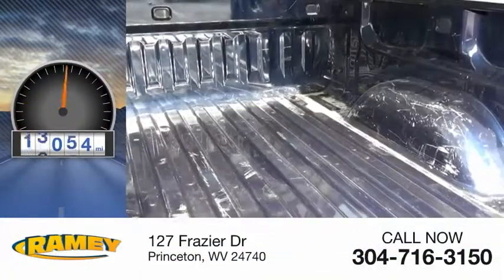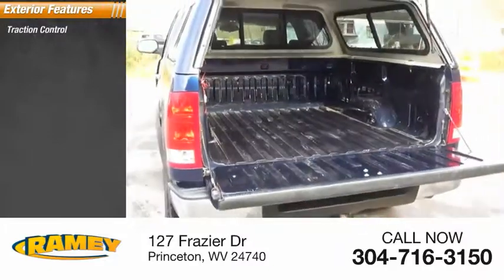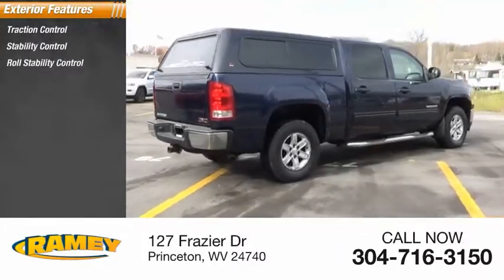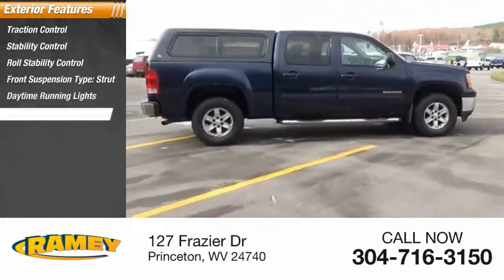This vehicle has less than 60,000 miles. Here are some of this vehicle's great options: traction control, stability control, roll stability control, front suspension type strut, daytime running lights, and power brakes.